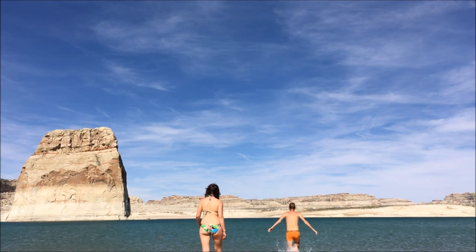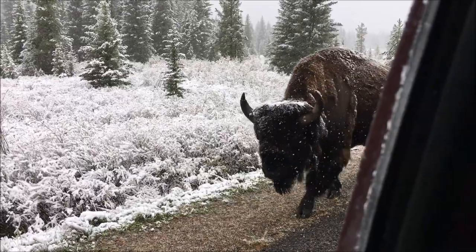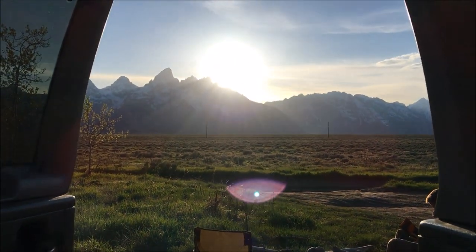We're Lauren and Craig and we've been traveling the world together for over a decade, but we keep getting drawn back to North America for its wildlife and nature. Our favorite way to travel is by camper van, so as soon as we flew into Vancouver we started searching online, and after just two days we found the perfect van.